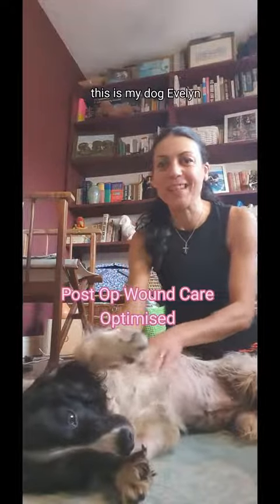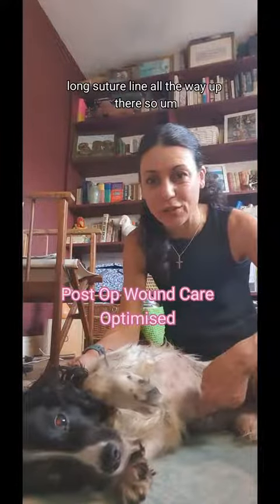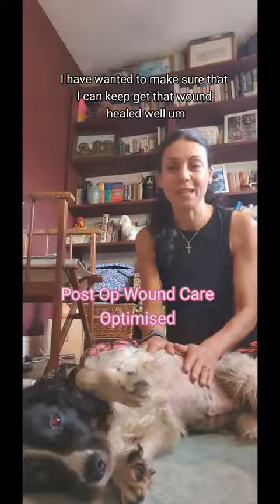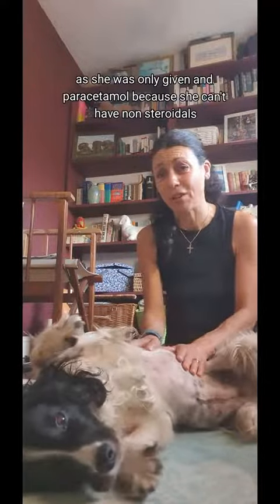This is my dog Evelyn. Evelyn had her spleen removed just six days ago and she actually has a very long suture line all the way up there. I have wanted to make sure that I can get that wound healed well and keep her comfortable, as she was only given paracetamol because she can't have non-steroidals.